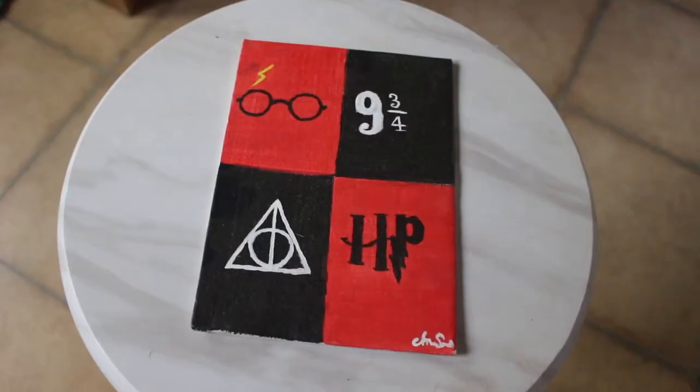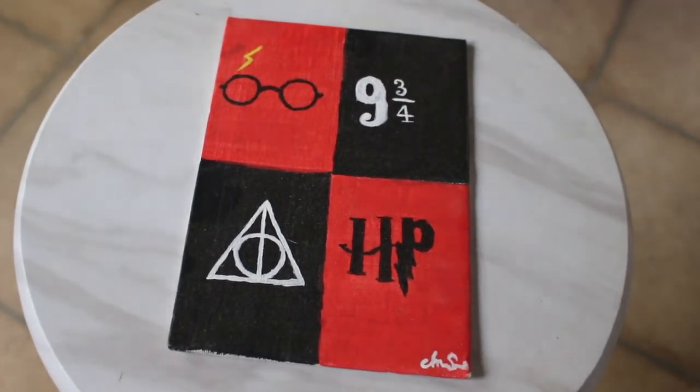Next is a little painting that my girlfriend's sister made for me. It has the Harry Potter glasses with lightning bolt, the 9¾ platform, the Deathly Hallows symbol, as well as the Harry Potter initials in the Harry Potter font. Pretty nice — very thankful for it. I put it right behind my double-door pop as its background.